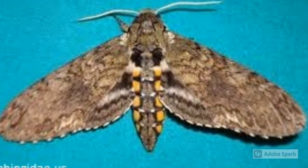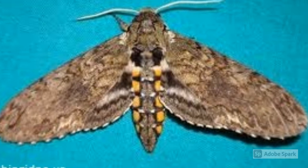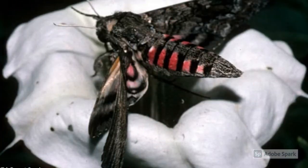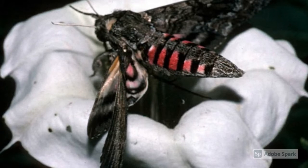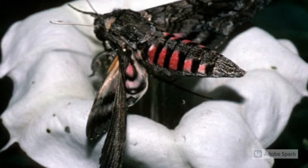Some of the largest moths in the world are part of the Hawk Moth or Sphinx family. They have narrow wings and thick bodies and they can be very fast flyers. Hawk Moths love sweet smelling flowers and are pretty good at finding them in the dark. They especially like Datura or Gypsum Wheat, Four O'Clocks and Queen of the Night Cactus.